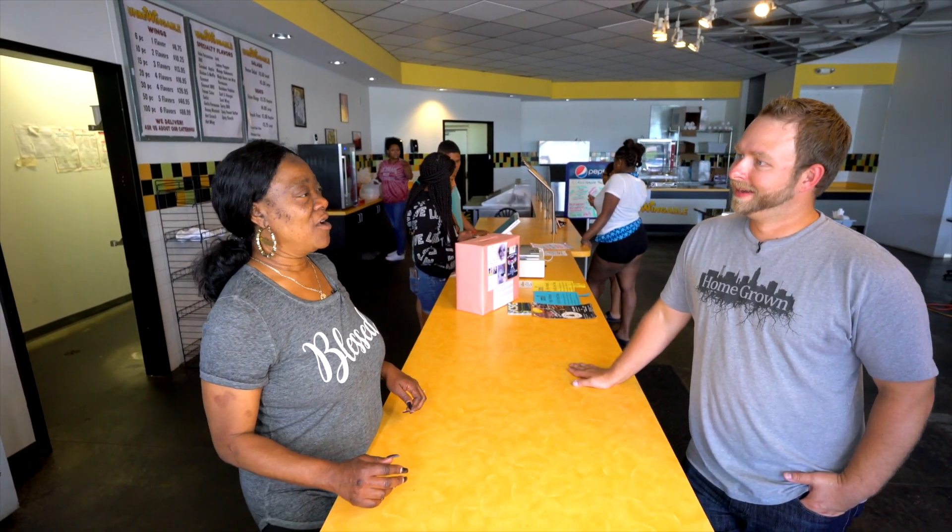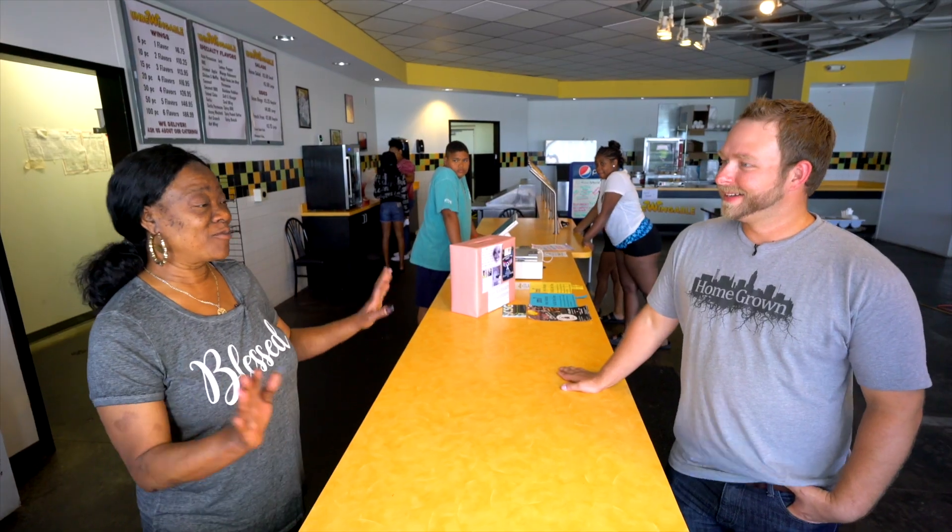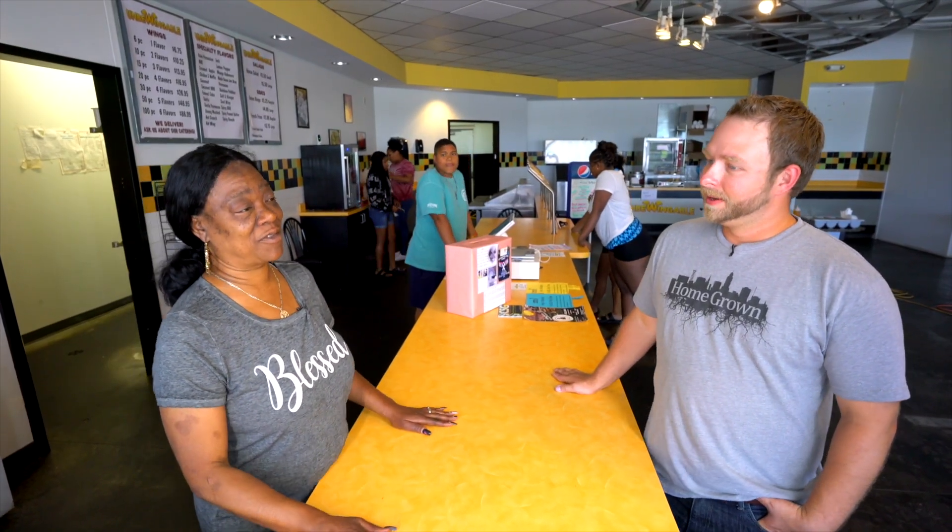The kids would say, mom, try to do an Oreo one, or do this kind. So I get in the kitchen, whip it up, they taste it, and they'll tell me whether it's a go or no go. Well, my kids are greedy — and my husband — so everything was a go. That's why we're here today with those flavors.